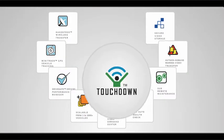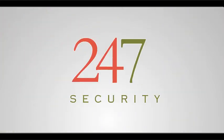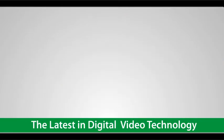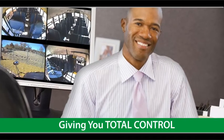One that merges digital video with GPS, enabling you to resolve issues without all the hassles? Touchdown is the next generation of video and GPS management. From 24-7 Security, you have the latest in digital video technology integrated with GPS, delivered to you wirelessly, giving you total control of your fleet without leaving your office.